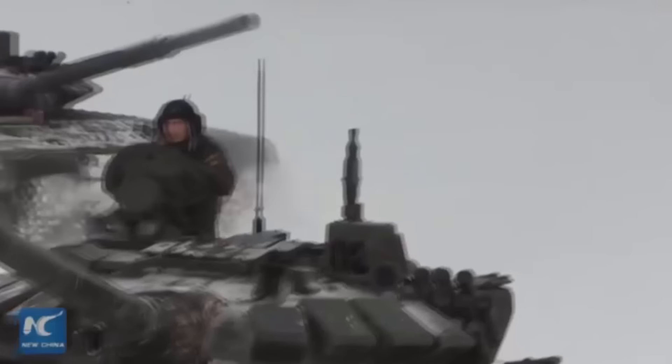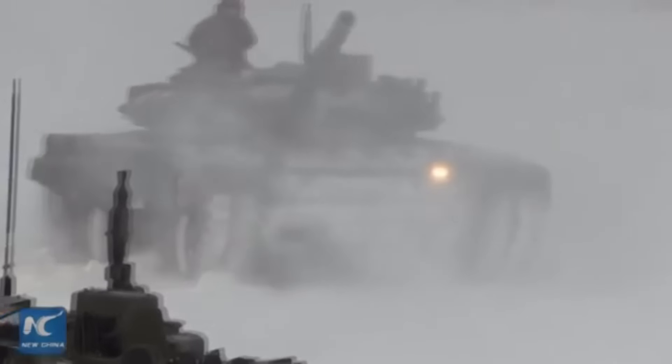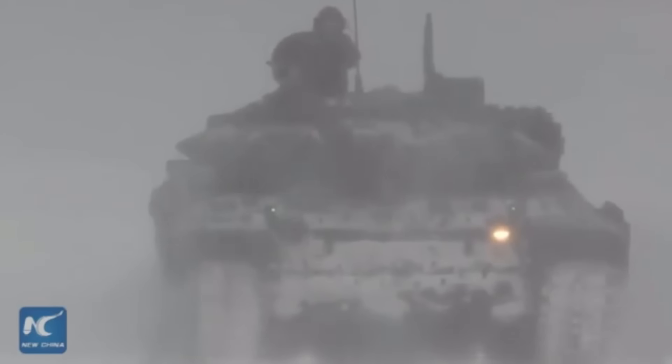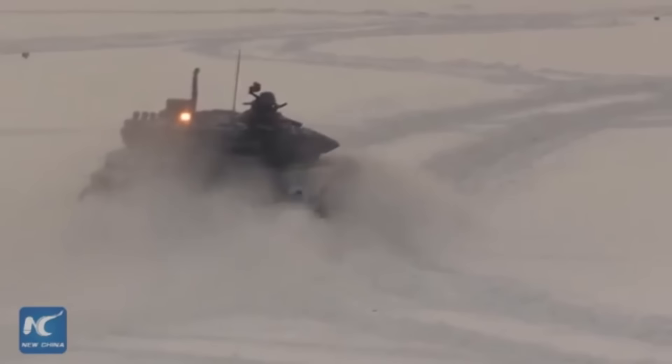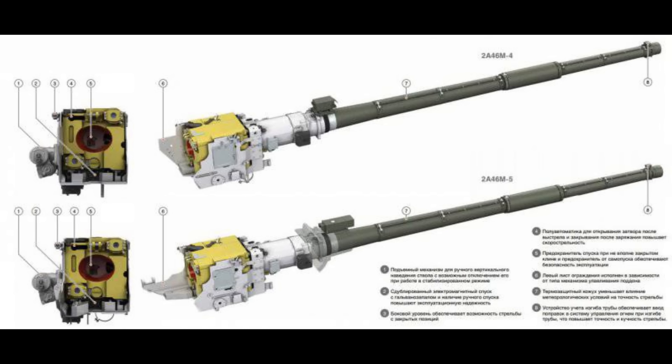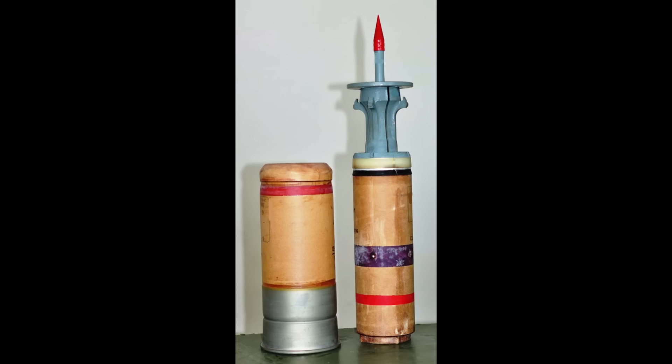The mobility is also decent, especially with the B3M, which supposedly received a 1130 horsepower diesel engine. Since the tank weighs around 46 tons, it is pretty mobile. The main gun is also upgraded to a 46M5, which gives a lot of improvements like better accuracy and improved durability, and also gives access to more modern ammunition.